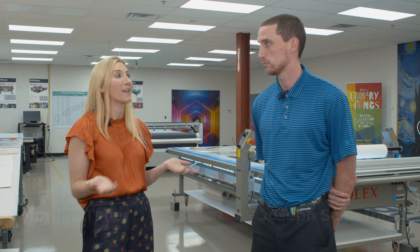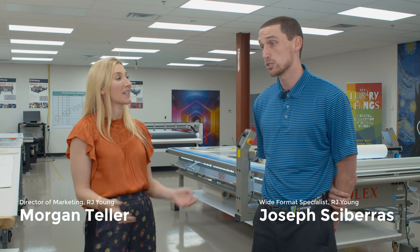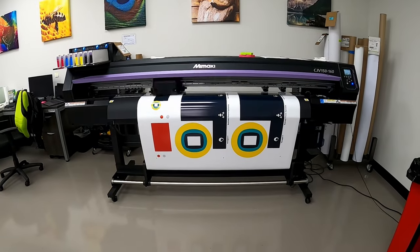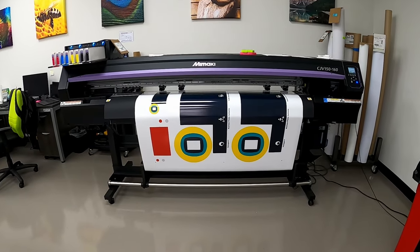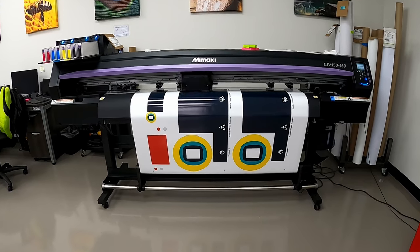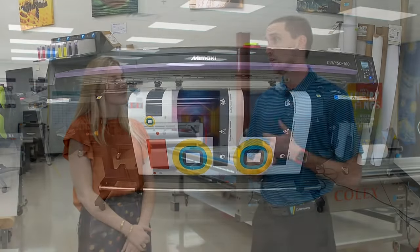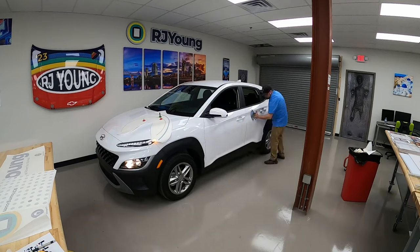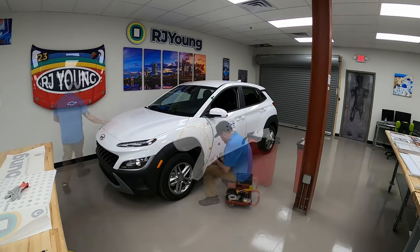We just want to know: what is wide format printing? Sure, so wide format printing is basically taking an image that is going to be larger than 11 by 17 and printing it on certain types of documents — whether that be an architectural, engineering, and construction printer where we're doing blueprints, CAD drawings, line drawings, or graphics equipment like you see here where we're printing car wraps, vinyl decals, signage, all the way to promotional products.